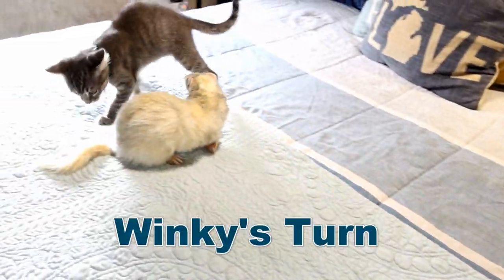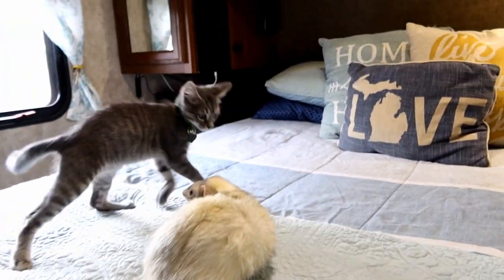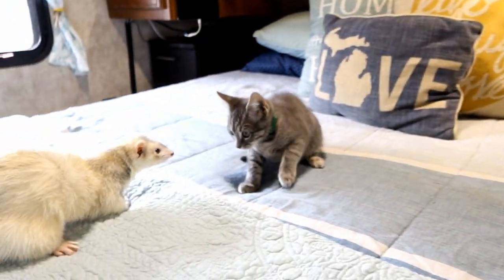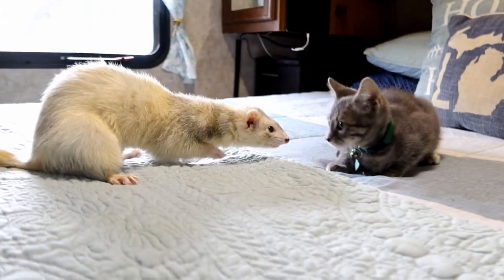After that, we started introducing the ferrets one by one in a different area. We were always present for the interactions just to make sure nothing bad happened — there was always someone watching to make sure they didn't have a fight. We made sure to only introduce one ferret at a time so the cat wasn't overwhelmed.